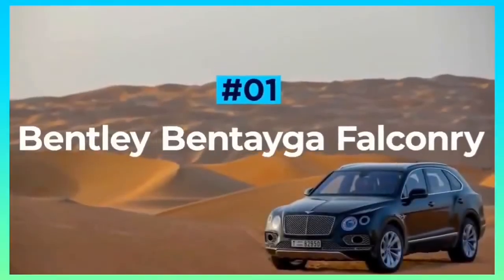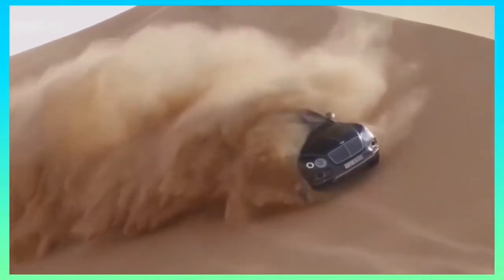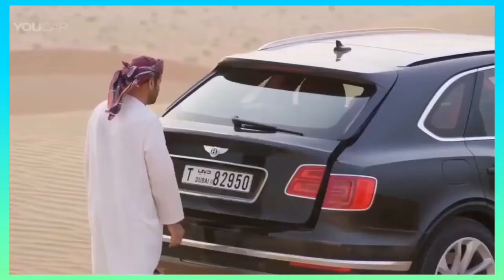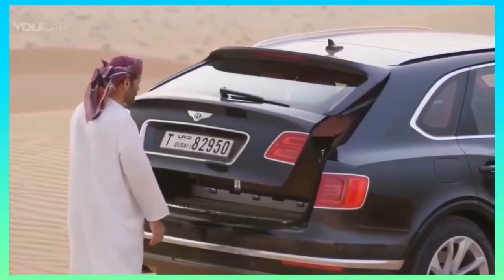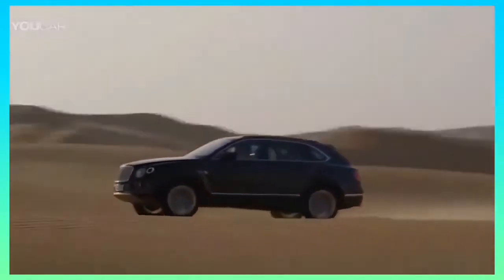Bentley Bentayga Falconry. There are a fair few luxury interiors out there. However, only one has been built specifically to host a trained bird of prey. Yes, you heard that right — the Bentley Bentayga Falconry has been handcrafted by Mulliner, Bentley's personal commissioning division, and features bespoke installations of various falconry goodies, making it perfect for Middle Eastern kings.